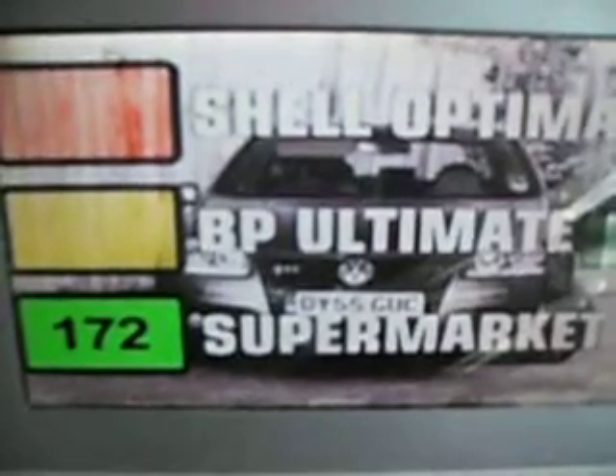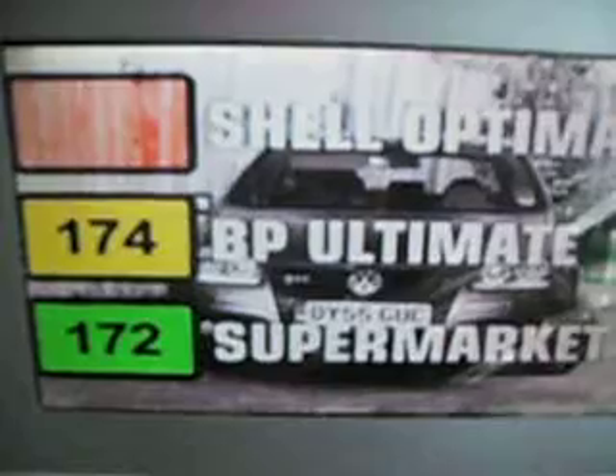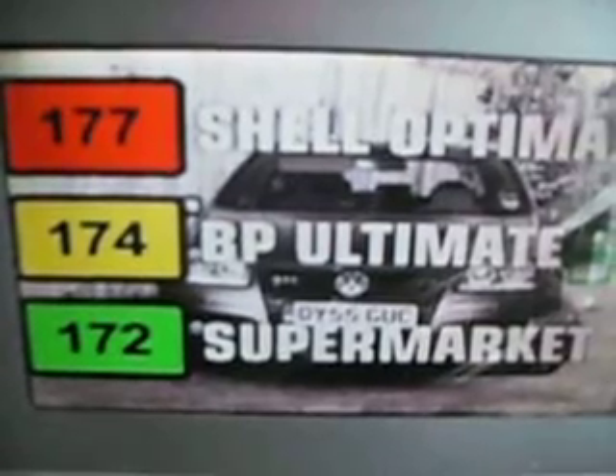With ordinary unleaded, the Golf produced 172 BHP. On Ultimate, it produced just a little more — 174. But on Optimax, the Golf GTI put out 177 horsepower, certainly an improvement, although whether you'd be able to feel an extra 5 horsepower around town is a different matter.